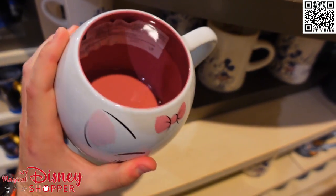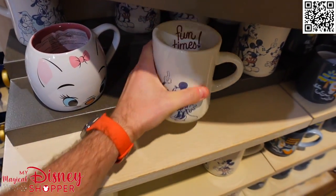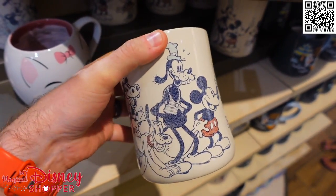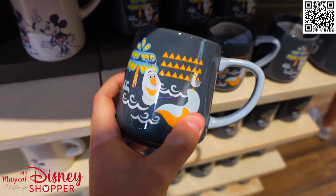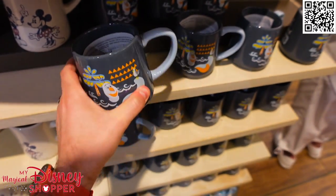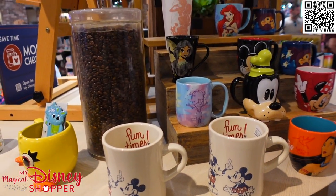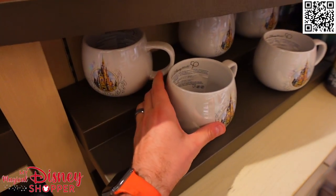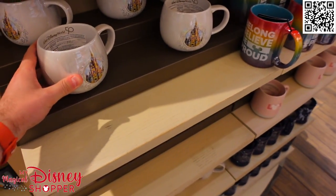These are awesome mugs — we call these soup mugs because you can put a whole can of soup in here and just sip on it on a nice cold day. Look how big this thing is — $19.99, featuring Mickey, Minnie, Goofy, Pluto, Clarabelle, and Donald. There's a lot of great characters on there. This is a great little Olaf mug — he's hanging out at the beach having a good time. 'Fun and friends and warm hugs' for $14.99. And we have a nice beautiful 50th castle mug for $22.99.